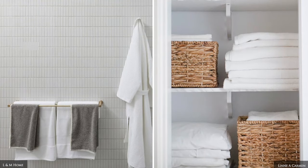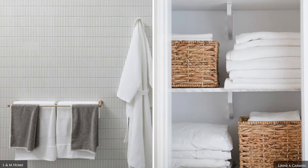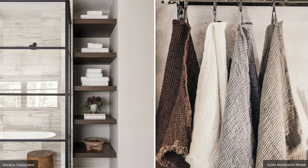For the guest bathroom, invest in beautiful quality, plush towels and keep these aside for guest use only.